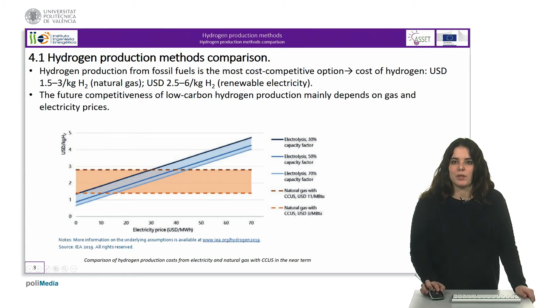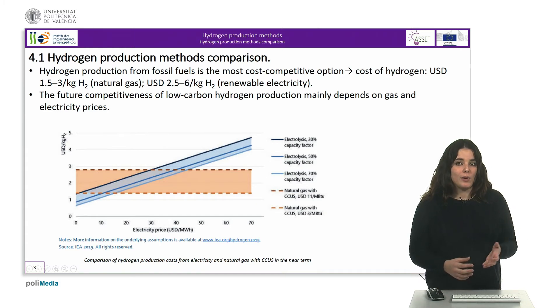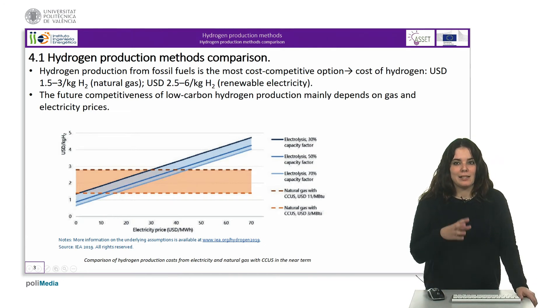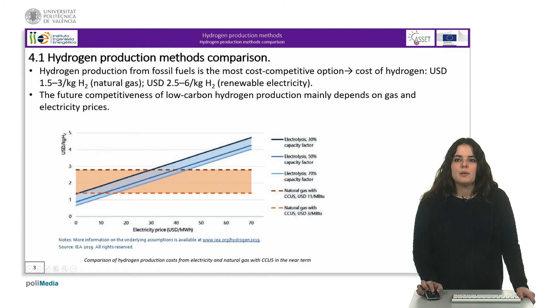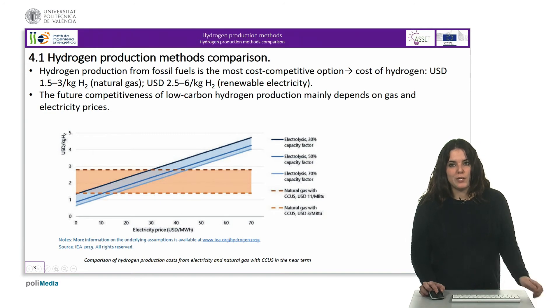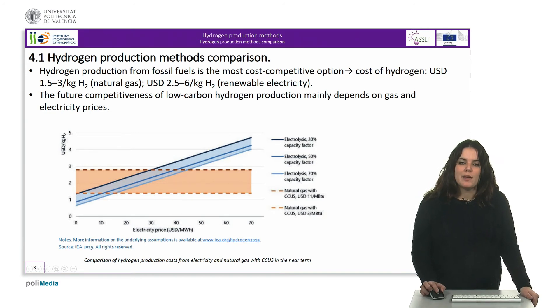Low carbon hydrogen produced with carbon capture, utilization and storage, or from renewable electricity, is in most cases currently more costly than hydrogen generated from fossil fuel. The cost of hydrogen produced from natural gas is generally between 1.5 and 3 dollars per kilogram, while for hydrogen generated from renewable electricity — mainly solar photovoltaic or onshore wind — it is generally around 2.5 to 6 dollars per kilogram of hydrogen.